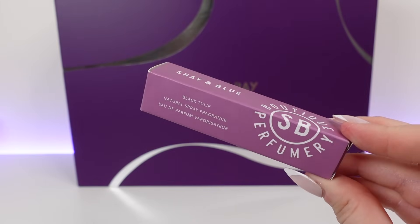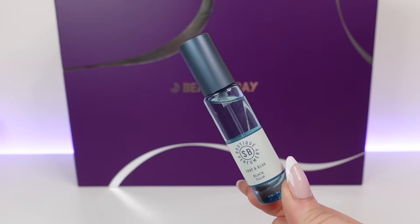Day 15 and we have a fragrance — Shea & Blue Black Tulip Natural Spray Fragrance in 10ml. You can actually purchase this in this size and it costs £25. I've used these a long time ago and wasn't sure what I thought of them, so I gave it a spritz — and that's actually really nice. It reminds me of a fragrance I've already got. The Black Tulip is an Eau de Parfum with a chocolate, plum and wood scented fragrance. I did not expect to like that — it sounds and smells so nice.